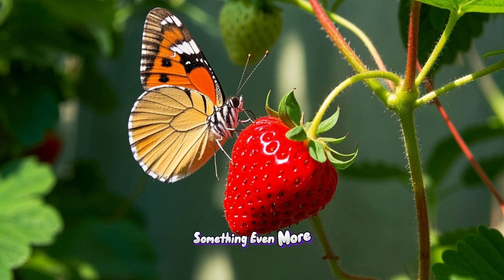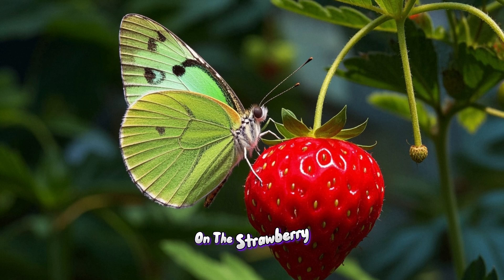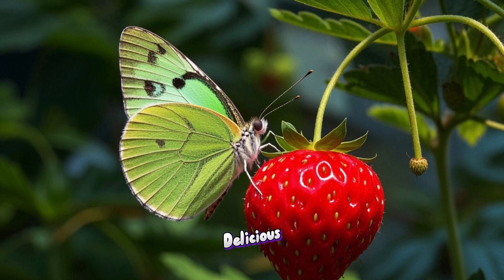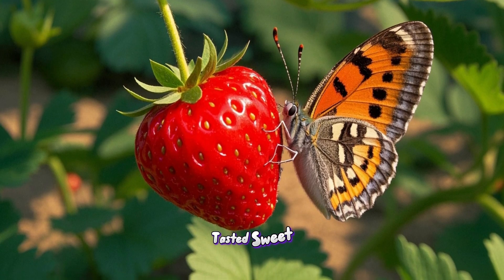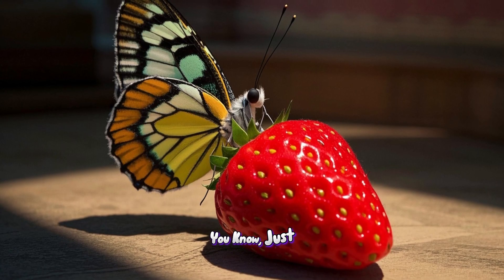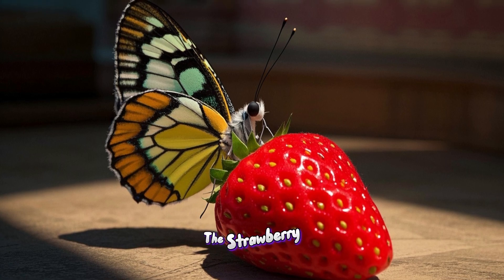Then it saw something even more beautiful — a nice juicy strawberry. The butterfly landed on the strawberry and took a little sip. It tasted delicious. But the butterfly wanted to know if the strawberry tasted sweet, sour, or maybe even salty — just in case. So it did something incredible: it used its feet to taste the strawberry.